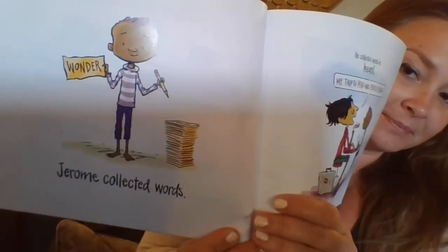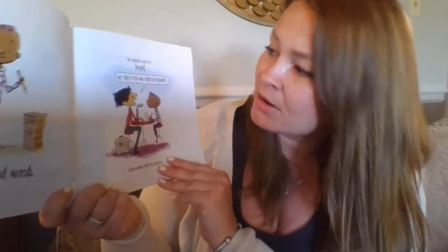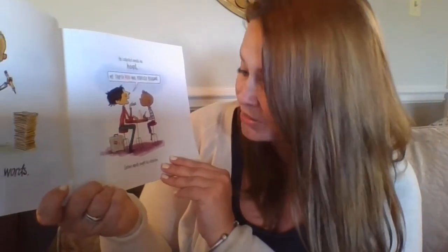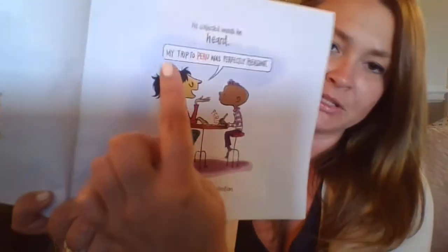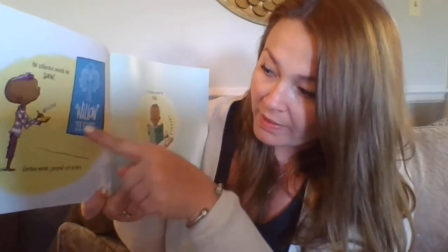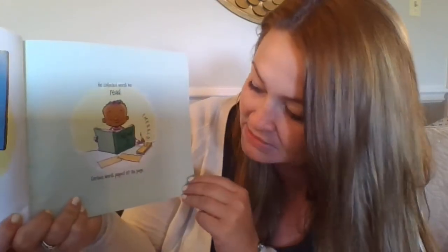Here it says 'wonder.' He collected words he heard. 'My trip to Peru was perfectly pleasant.' Certain words caught his attention. I see the word Peru is in red, so I wonder if that's the word he's collecting. He collected words he saw — here it says 'willow.' Certain words just jumped out at him. He collected words he read. 'Emerald and the Wizard of Oz.' Certain words popped off the page.